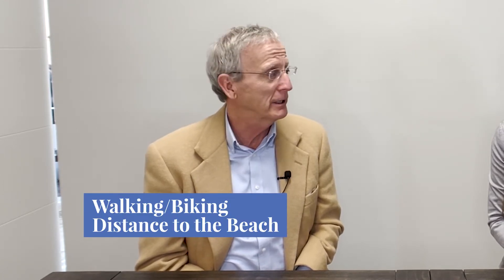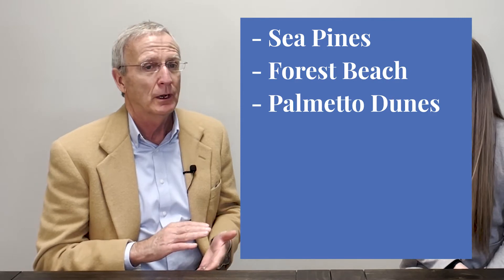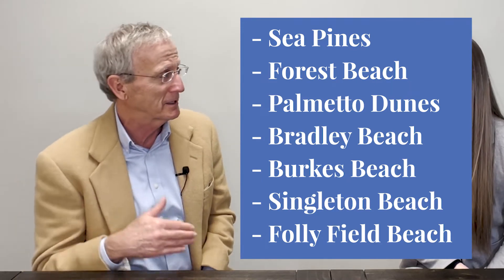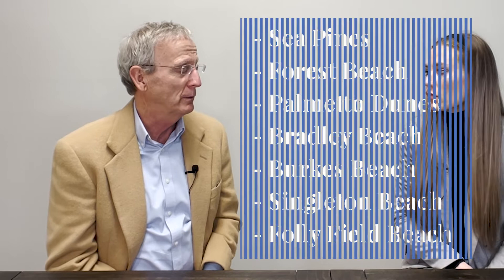Typically, it will be something within walking distance, or at least a bike ride to the beach. That would be Sea Pines, Forest Beach, Palmetto Dunes, Bradley Burks Singleton Beach, and Folly Field Beach. Once you get past that, you get to Port Royal Plantation, where they don't allow you to rent your property. So it needs to be kind of in those areas.